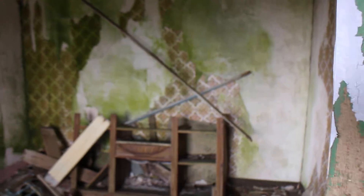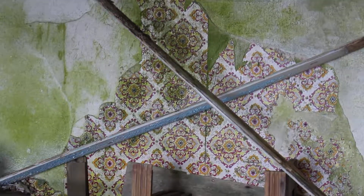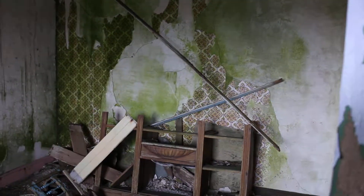Look at that old wallpaper — just zoom in on that. Look at that.